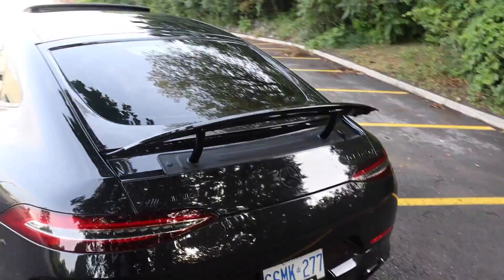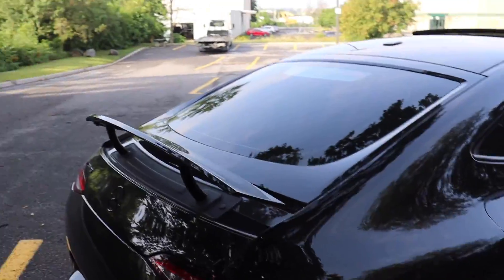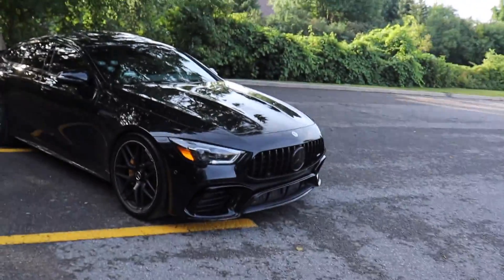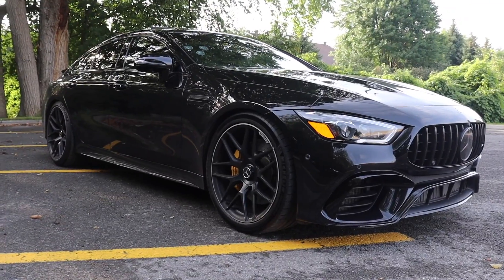Quad tip exhaust. And check out this spoiler — look at the slant on this. When you put it down, it's very, very sleek, but when you put it up, mad aggressive. The shape of this car is so unique. It's like the RS7, the Panamera of course. I think this one looks the best out of all of them because it looks the most aggressive. Like a big body shirt.